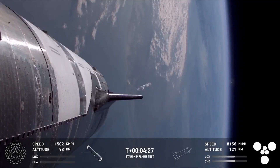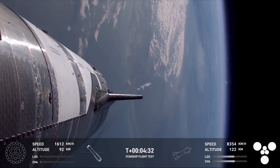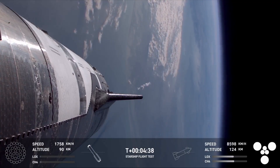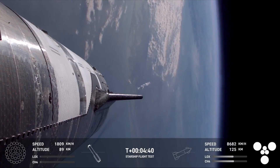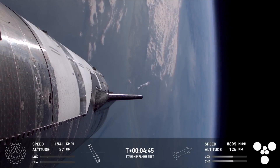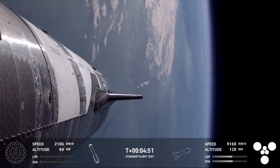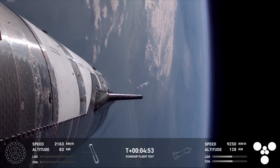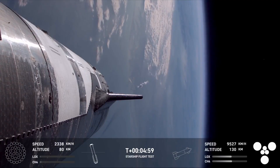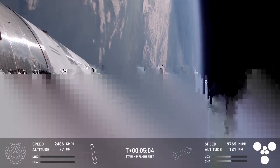We did hear the callout booster offshore divert. Unfortunately, that means we are no go for the catch. Both the tower and the vehicle, as well as the operators on console, have been actively evaluating the commit criteria for that return to the launch tower. Unfortunately, we did not have a pass on those commit criteria, so we are no go for tower catch. There's a lot of things that need to go well in order to line that up, and today we will forego booster catch.